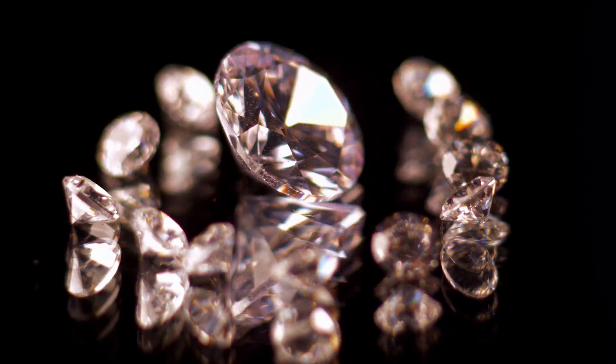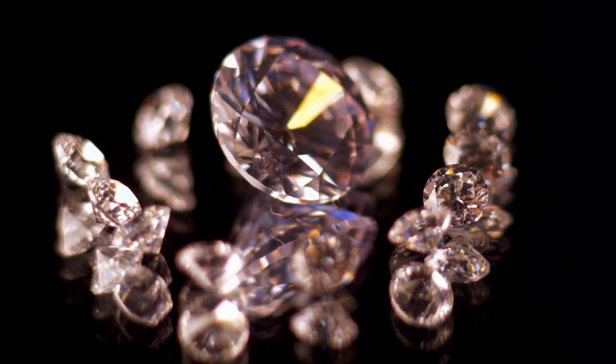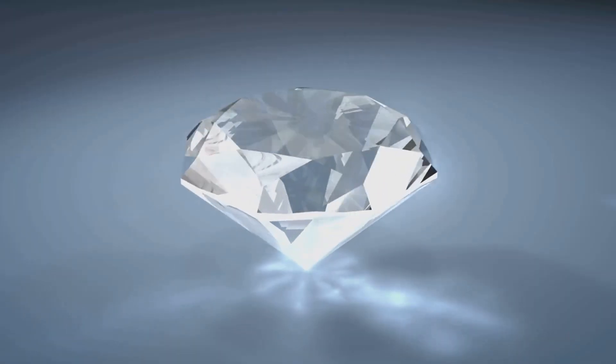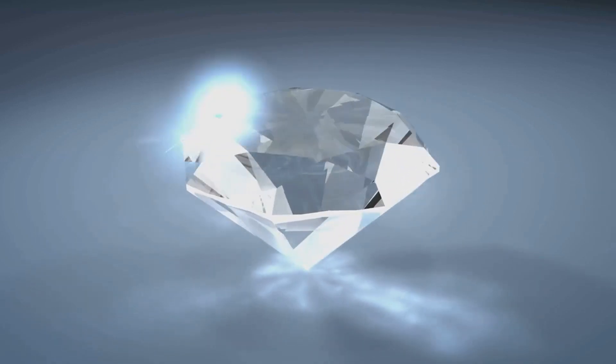The rarity of colored diamonds, particularly those with vivid and intense hues, makes them incredibly valuable. They are often sold at auctions for astronomical prices. The most famous colored diamond is the Hope Diamond, a 45.52-carat blue diamond housed at the Smithsonian Institution.